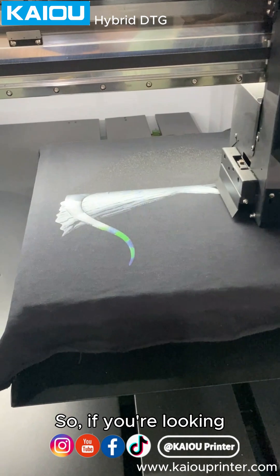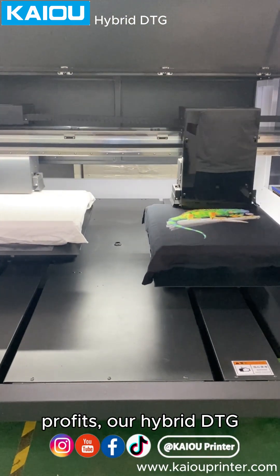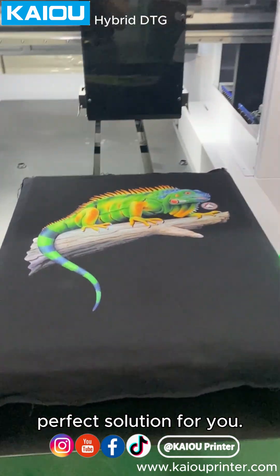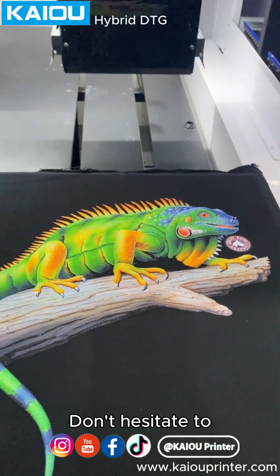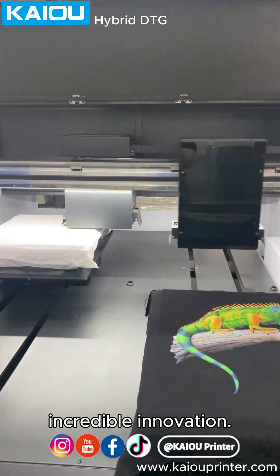So, if you're looking to boost your productivity and profits, our hybrid DTG Plus Pretreat tech is the perfect solution for you. Don't hesitate to contact us today to learn more about this incredible innovation.